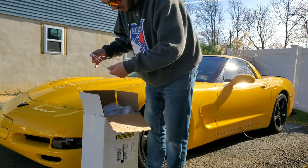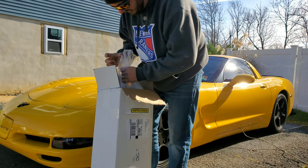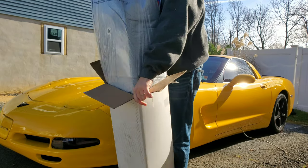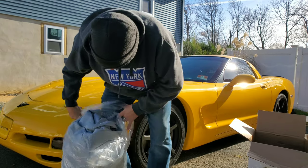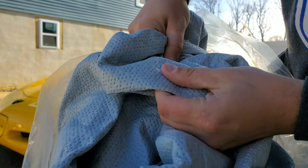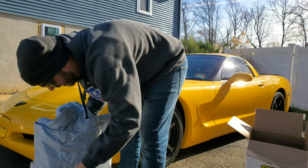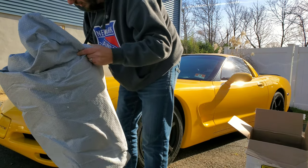All right, so this is the Noah car cover. What comes in the box is a little string and obviously the car cover itself. The cover is more of a fabric material — it'll really pick up on camera — but hopefully it's a little more gentle on the paint. It does come with side pockets and all that. This is made specifically for the Corvette, so we'll go ahead and roll this on.